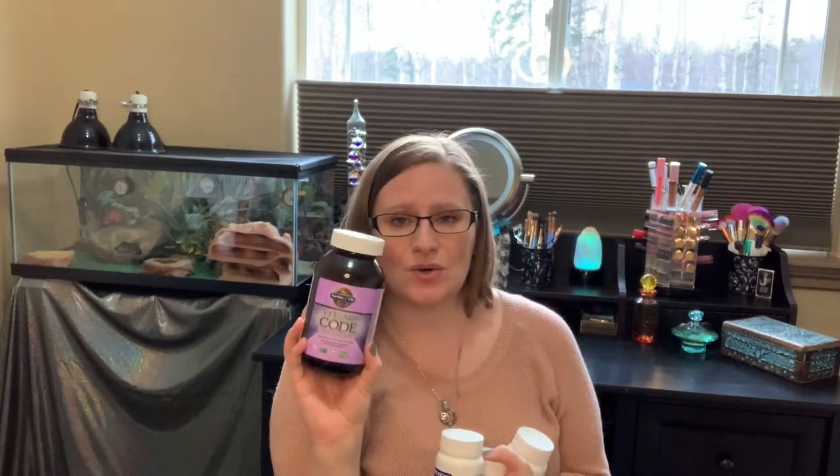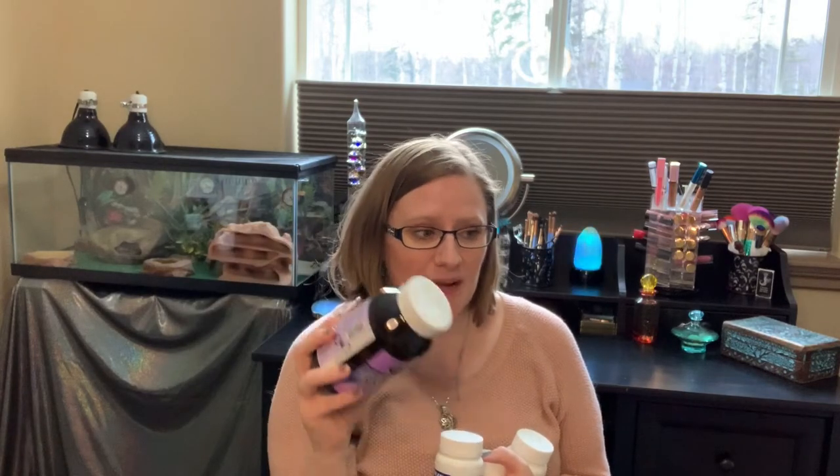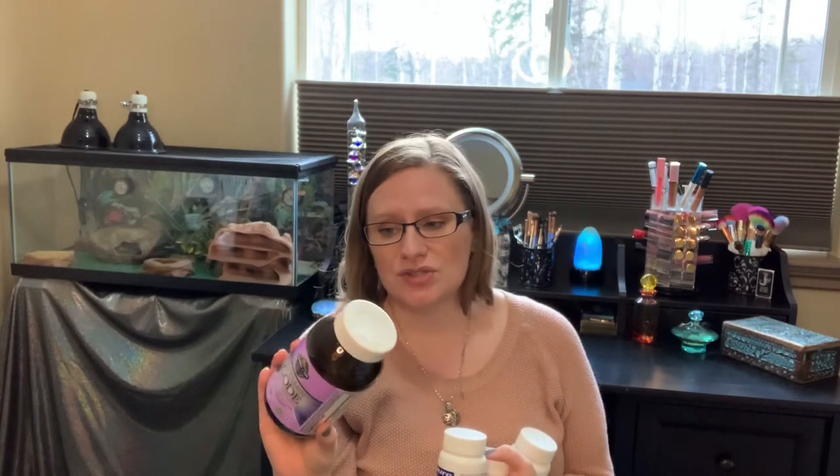Next I have prenatals. This one I was using before I switched — it's the Vitamin Code Raw Prenatal. It was about $60 for 180 capsules. The only thing I didn't like was that you had to take three a day — one at breakfast, lunch, and dinner — and that's just not feasible for me. That's why it took me so long to use this bottle. Other than that, it was a good prenatal. But who wants to take three separate doses a day? I don't got time for that.